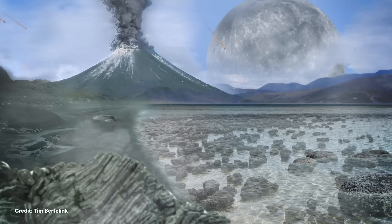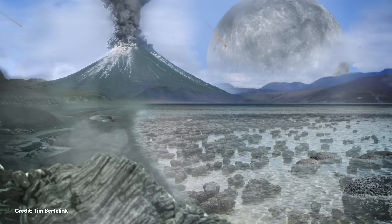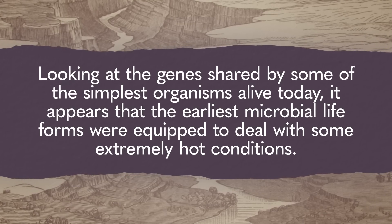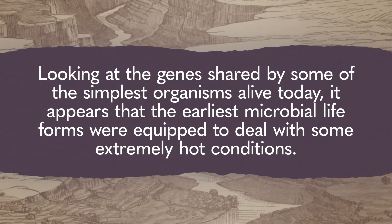Paleontologists are pretty sure that the first lifeforms would've been things like bacteria that lived at least three billion years ago, but there's still a lot that they don't know. For instance, we don't know what kinds of environments were hospitable for life back then, or how early living things got the energy and nutrition they needed to survive. But researchers tackling these questions using modern lifeforms have found a surprising clue: looking at the genes shared by some of the simplest organisms alive today, it appears that the earliest microbial lifeforms were equipped to deal with some extremely hot conditions. And that's where epidote comes in.